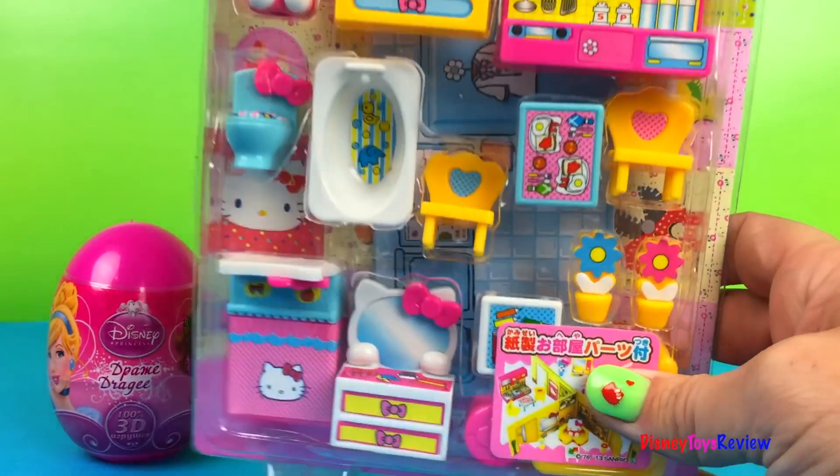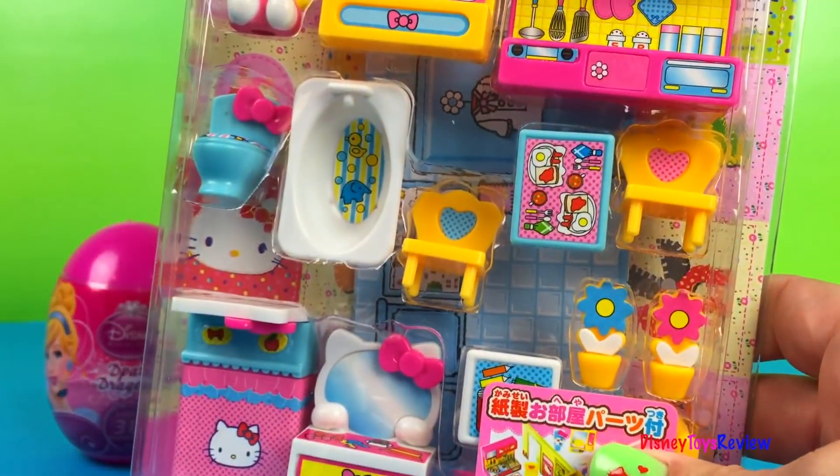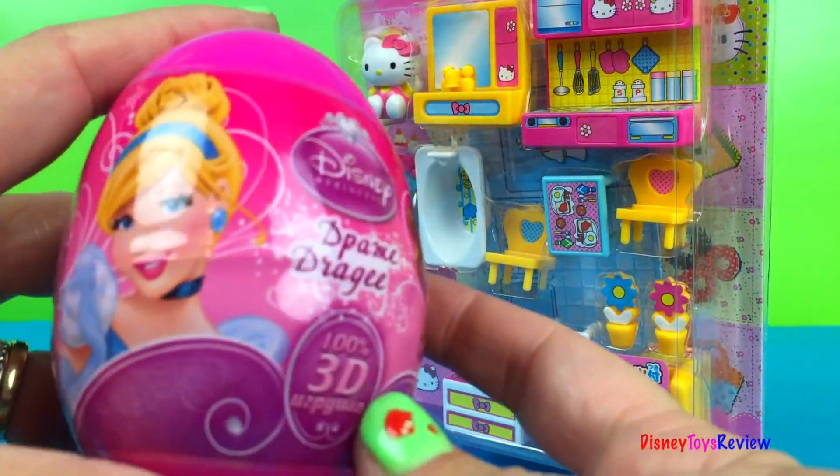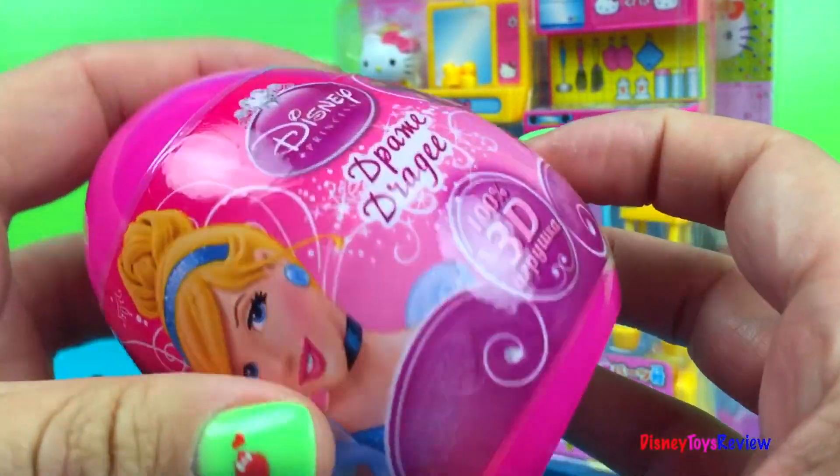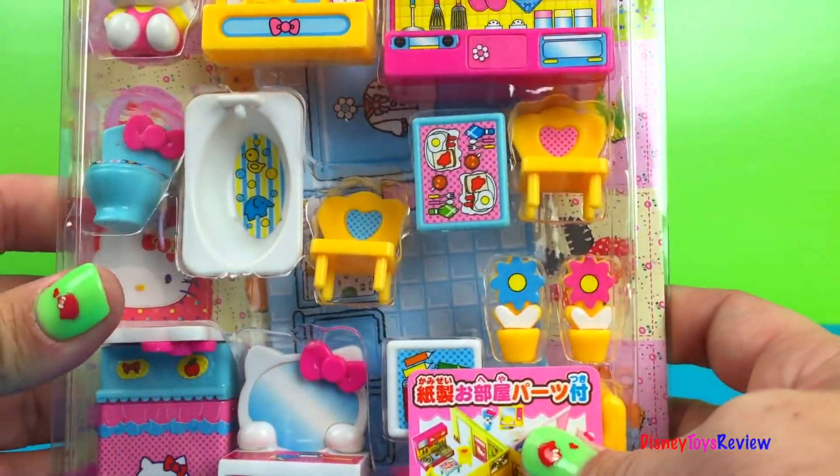Wow, it looks like it's going to be so neat. We also have a surprise egg from Disney Princess. I hope you stay to the end to see what's inside. Let's open up this Hello Kitty set.